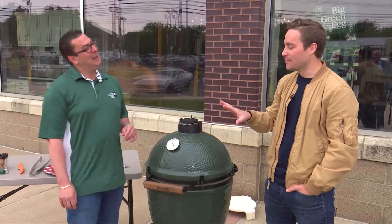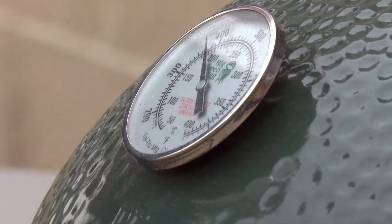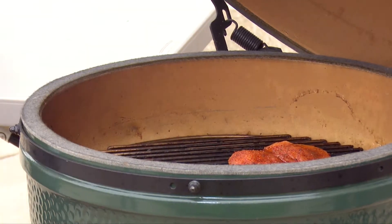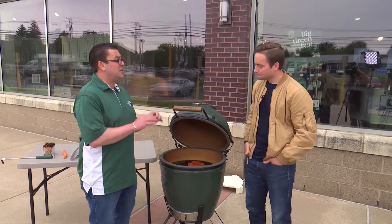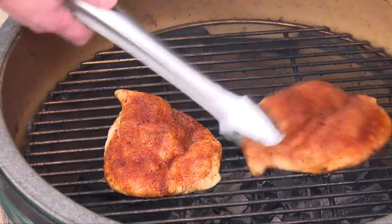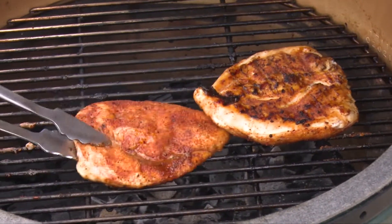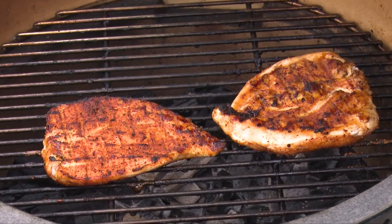Speaking of temperatures, what do we have temp-wise for the chicken? Right now we're at about 380, and we usually want to be about 350 to 400 for chicken, brats, dogs, burgers, things of that nature. The great thing about the egg is just that sear — that sear actually locks in the flavors right off the bat, so I'm not going to be losing anything because I'm searing it. As soon as I do this, I'm going to just do a quarter turn, searing one side fully, and then I'm going to flip it over and do the same thing. Chicken usually takes anywhere from 8 to 12 minutes depending on your temperature.